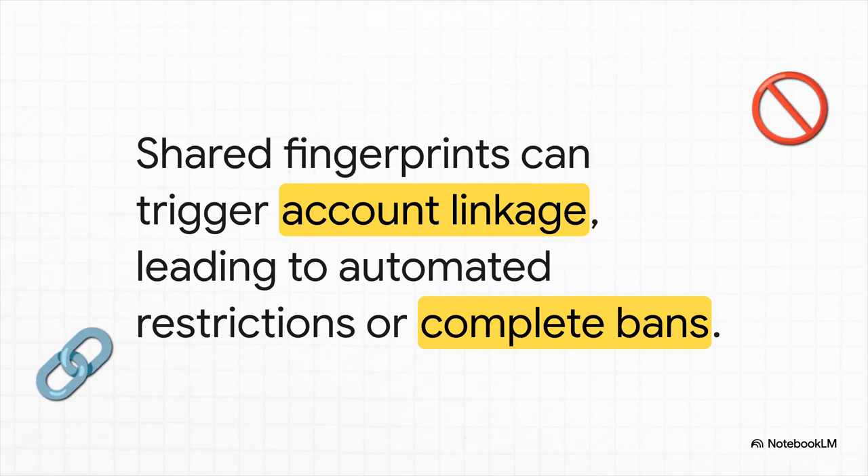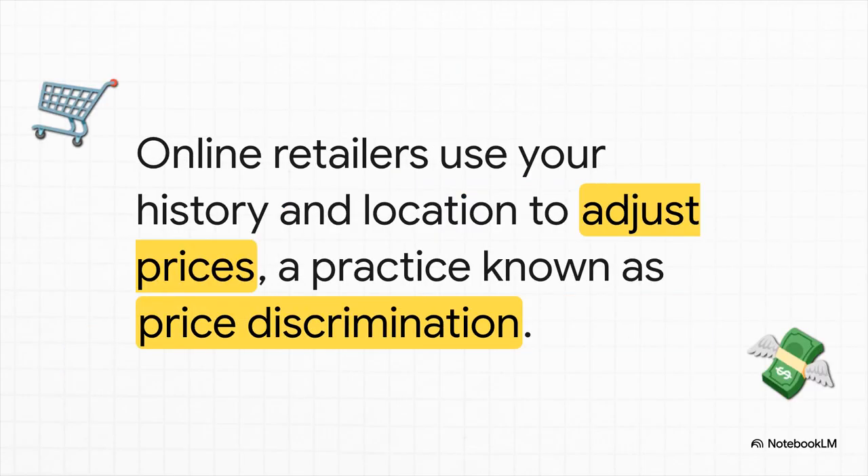So why should you care? What are the real stakes here? For starters, your accounts can get linked up and then banned. Big platforms like Google, Amazon, and Facebook use this exact technology to enforce their one-account-per-person rules. So if they spot the same unique fingerprint trying to log into multiple accounts, that can trigger an instant automatic ban — no questions asked.